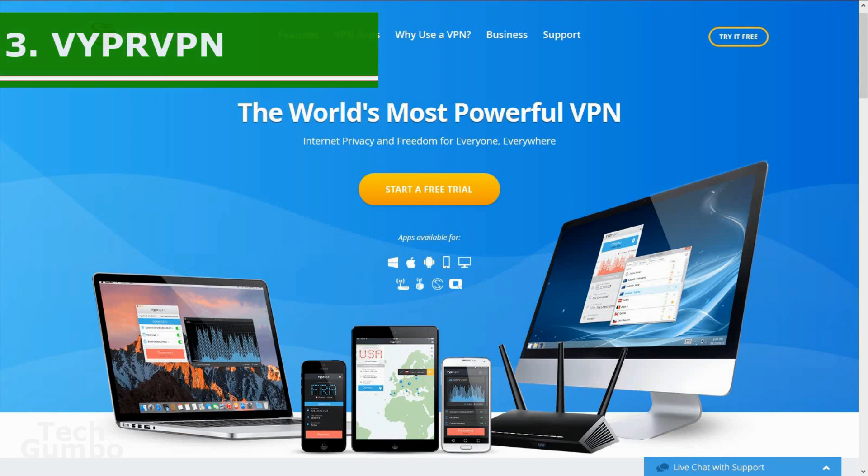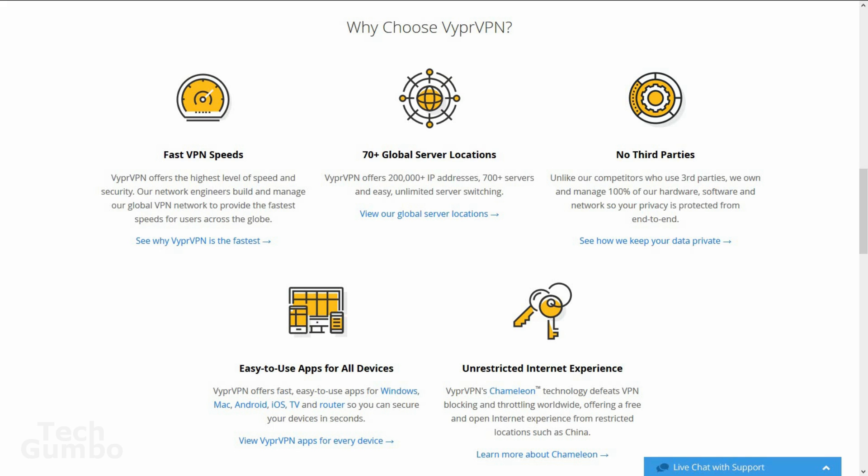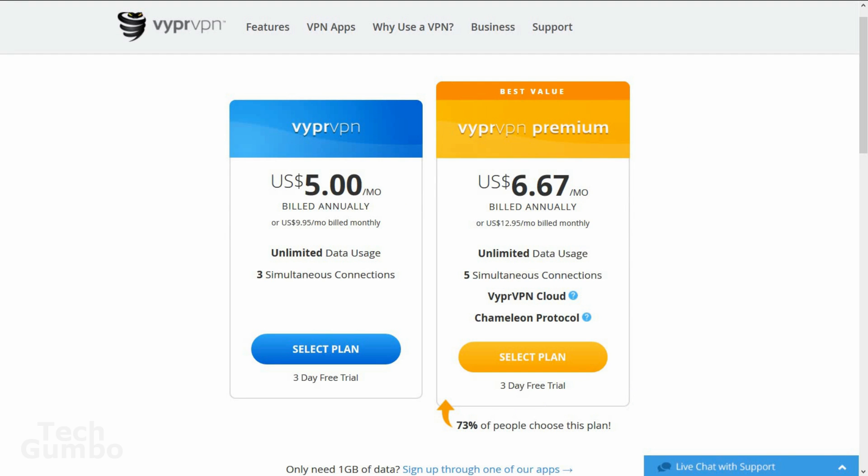In at the third spot is Viper VPN. This VPN puts a really high emphasis on security. They have a technology called Chameleon, which further reduces the chance of data being recognized, which is useful in countries where they monitor their citizens' online usage behavior. Viper has more than 700 servers in at least 70 locations around the world. They also own and manage their servers with no third-party interference and no restrictions or download caps.